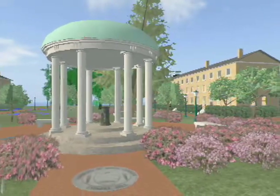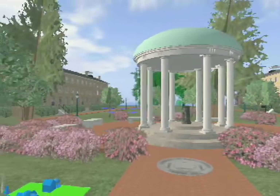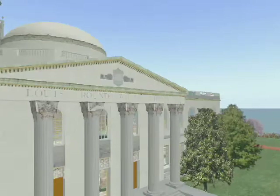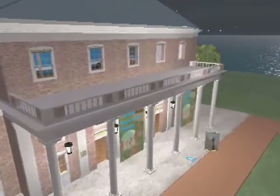The designers of this campus decided to include many of the iconic buildings so well-known to any Tar Heel: the Old Well, the Bell Tower, Wilson Library, the Forest Theater, Memorial Hall.